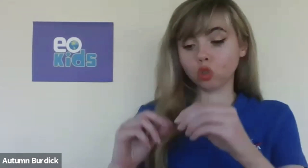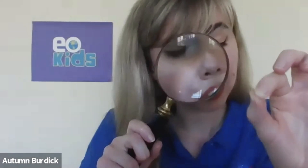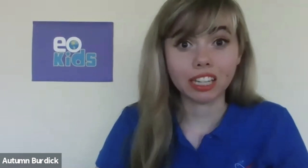Fine particulate matter is so tiny — it is smaller than the width of a strand of human hair. Those tiny particles can get into our lungs and then into our bloodstream and cause all sorts of health problems, such as an asthma attack or even lung cancer. And that is why clear skies and clean air is so important.